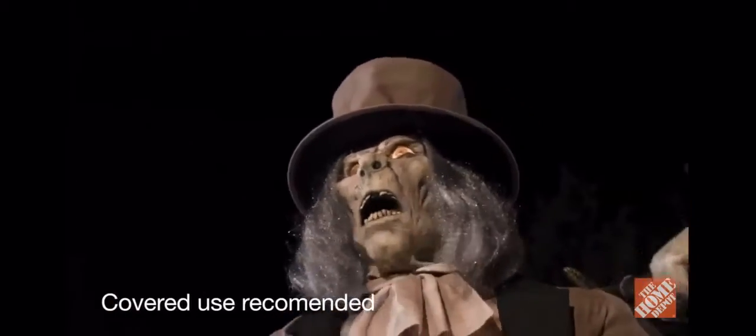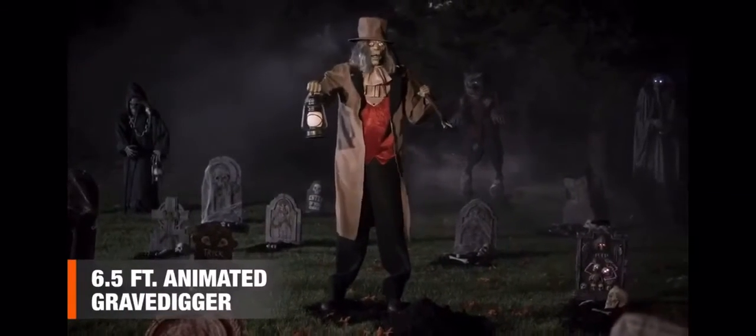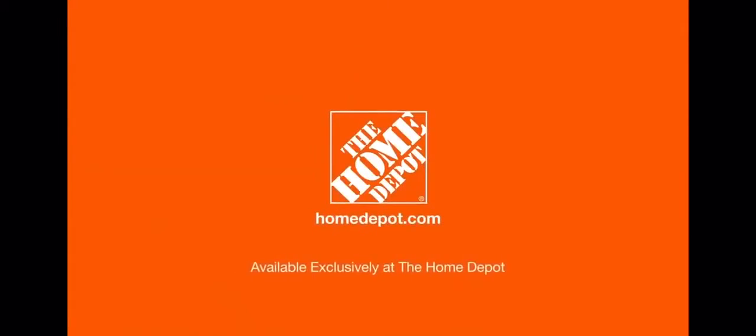Some buried folks don't stay buried and are likely to grab you around the ankle and pull you down with them. Show your spirit with this six-and-a-half-foot animated grave digger. Happy Halloween, and thanks for shopping at the Home Depot.